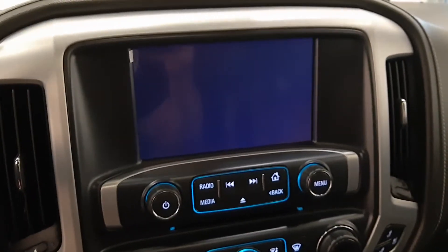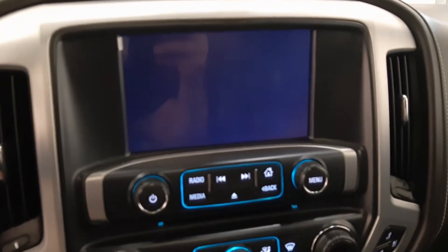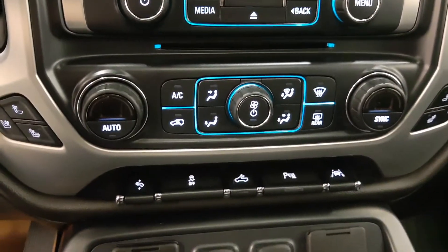We have a nice display for AM/FM satellite radio, a backup camera, and dual zone climate control.